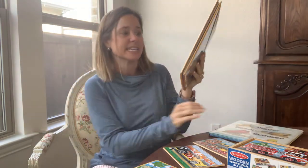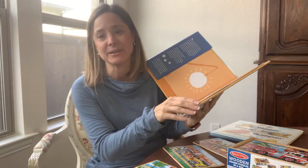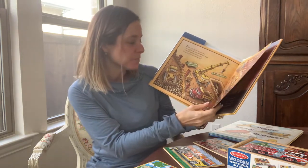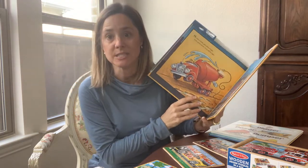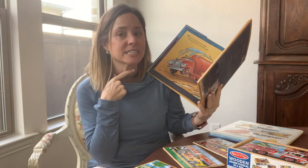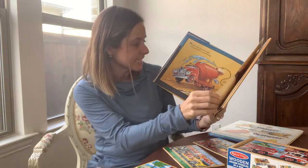My next book is Goodnight Construction Site. My patient loved this one and talking about the trucks. I would ask, do they really go to sleep? And my patient said no. In one of the pictures, the truck has a blanket, so it's got some cute pictures and things that you can talk about trucks with your little one. I also like using this one if my patient is working on the final K sound, having them point to their throat and making that K in 'truck' and putting that hard K at the end of the word.